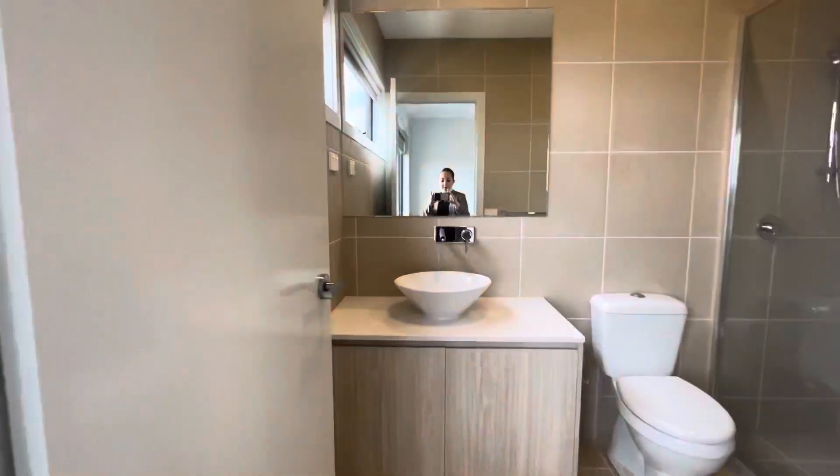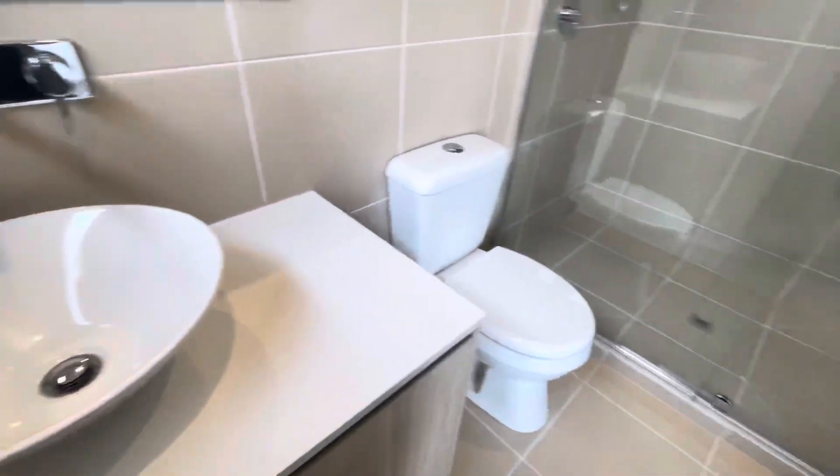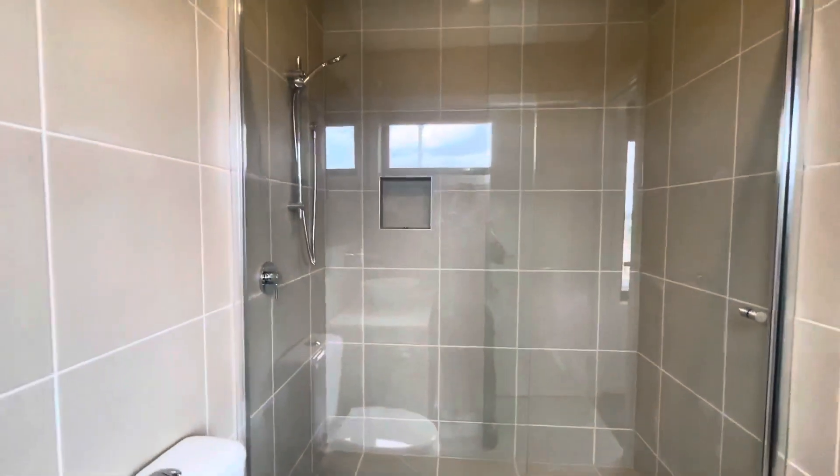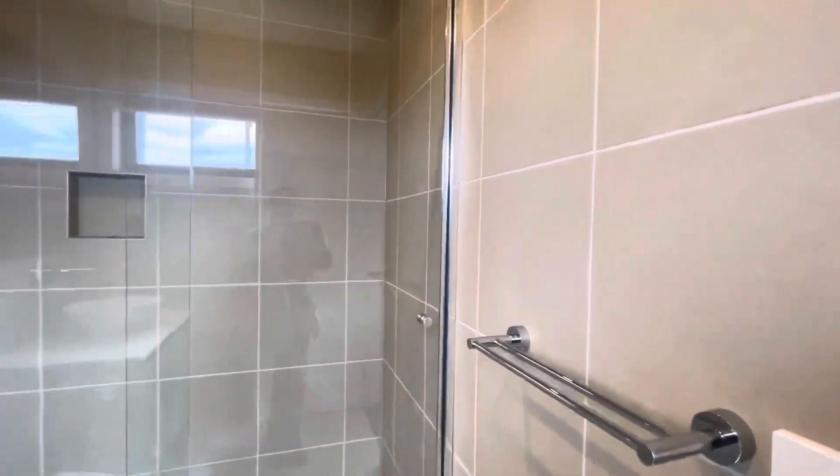And then the stunning ensuite — a beautiful sink and a massive shower. Absolutely stunning.